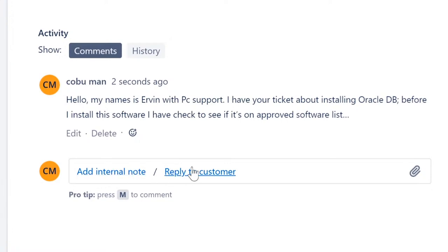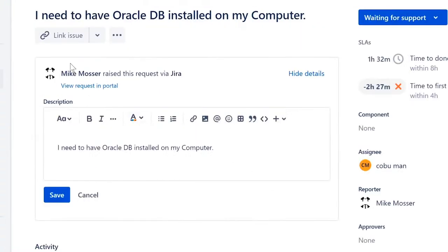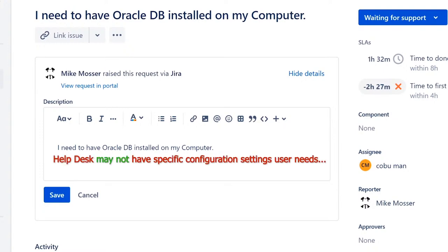Sending a message like this gives the customer a chance to reply and say 'I already have it approved — I just need it installed.' Of course, you'll verify that. It's also possible Mike already has Oracle installed and just needs help with configuration — for example, a database driver — which may be more of a tier two or desktop support task.